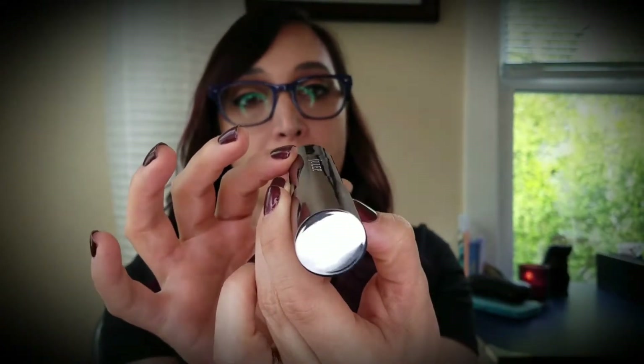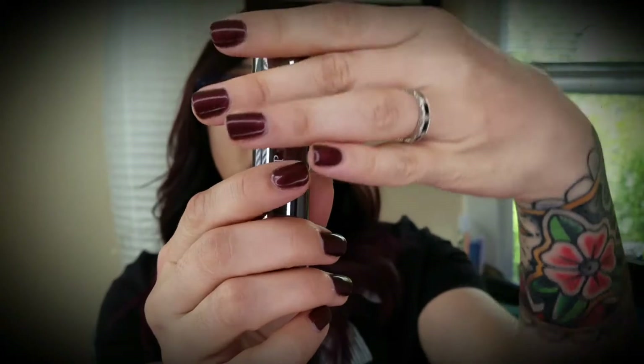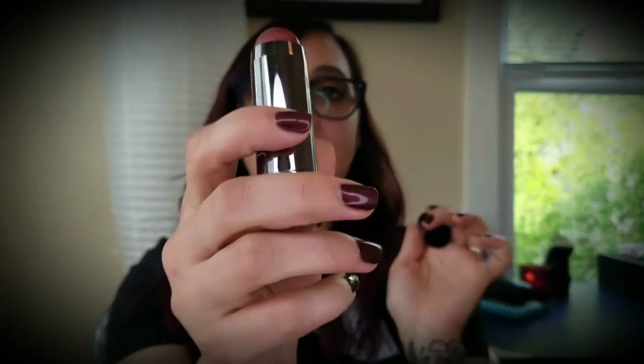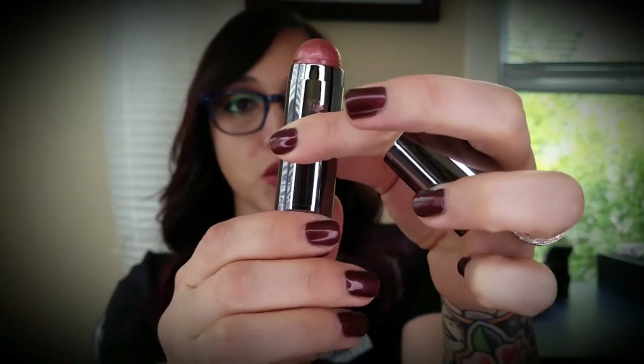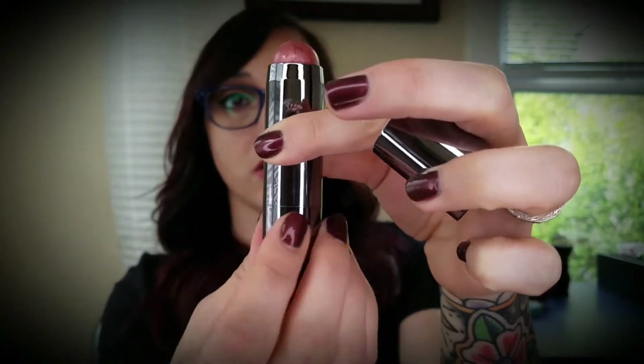The packaging is very streamlined, very clean — pretty much how all of their products are packaged. This is a cruelty free product. On the bottom it says "cream to powder blush stick," gives you the color — desert rose — so another preview of the color there. You pop the top right off and there's the blush. When you've used some up and need more, it has a little twist bottom — just twist it up and you are good to go.